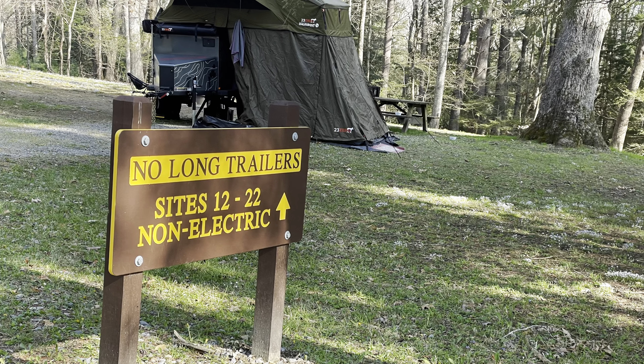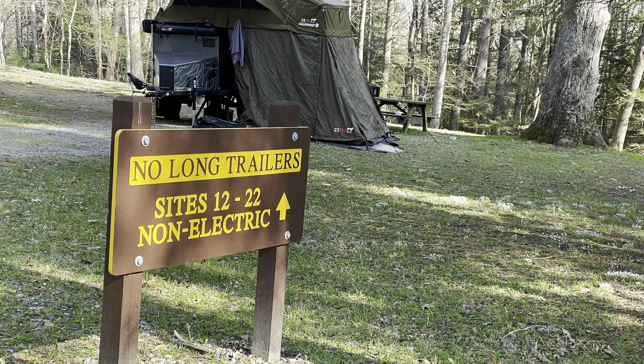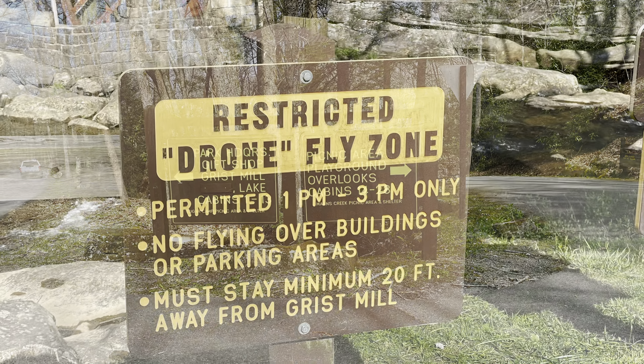Now you do need coins if you want to do laundry. They have two washers and two dryers, so don't forget those if you intend to do laundry.